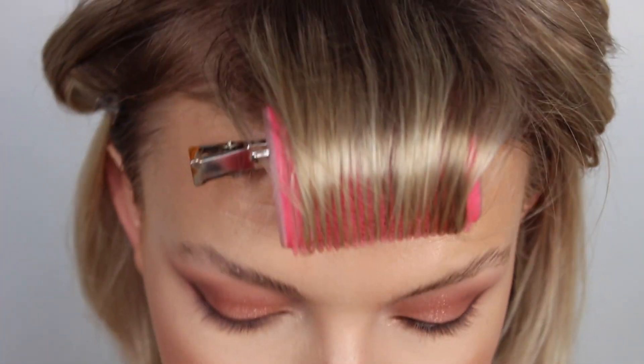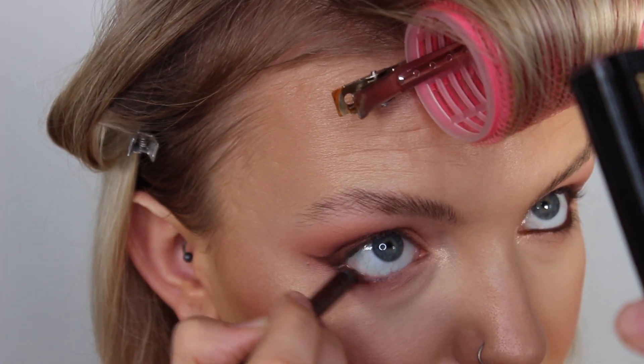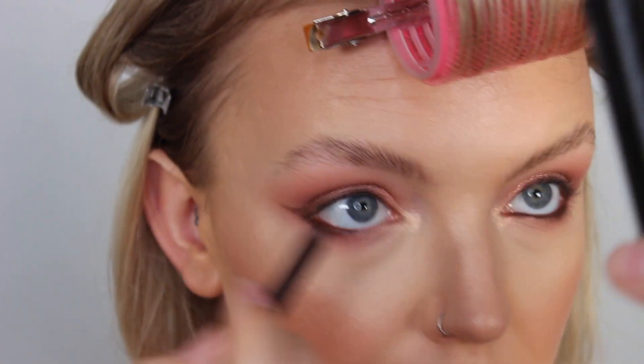To finish off I'm going to take the Urban Decay 24/7 Glide-On pencil in the shade Whiskey in my waterline - it accentuates that cat eye shape, especially when you go right into the inner corner. Now I'm going to pop some mascara on and some lashes, finish my lip, and then come back to show you the finished look - and hopefully I won't have these rollers in my hair anymore. I put a couple of pink curls in to try to fix it but it didn't work.